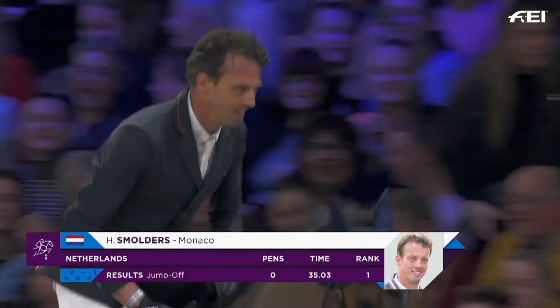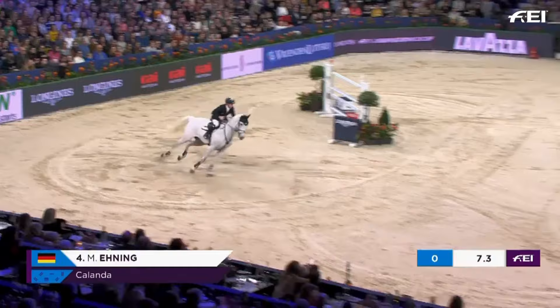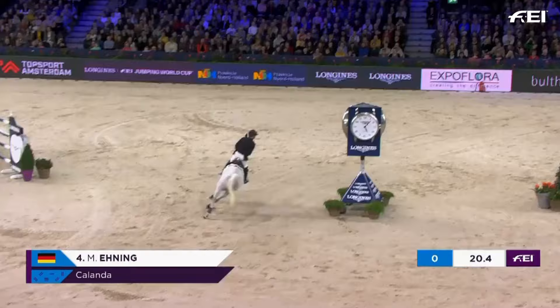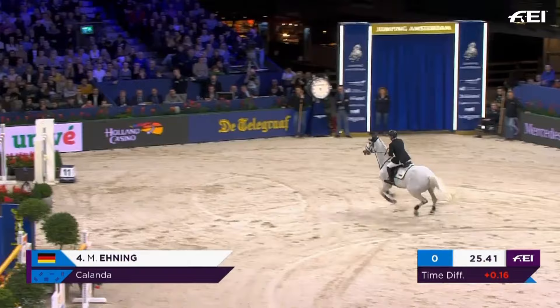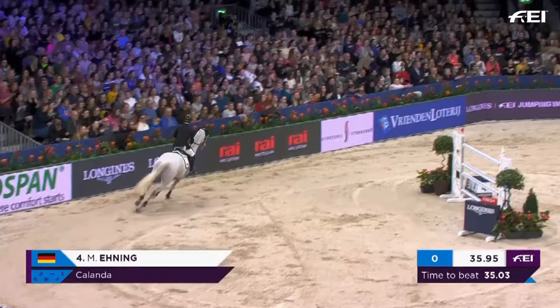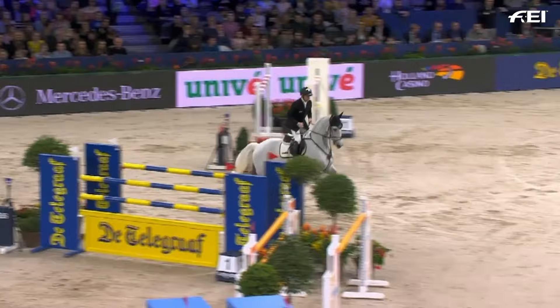Now for Germany — former world number one, winner of three Longines FEI World Cup Finals: Markus Henning with Kalander. He won the leg in Madrid with Preta too. This turn is absolutely critical. I would say level pegging at the moment with Harry Smulders. This is going to be very close — 0.16 of a second in it. Galloping down to the last, it's going to be very, very close. He doesn't quite make it. 35.95 — into third place. This is building up to be an absolutely storming final here in Amsterdam. Markus Henning into third with Kalander, 35.95.